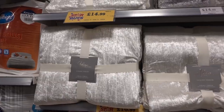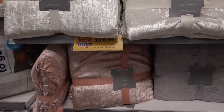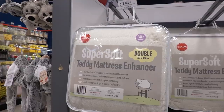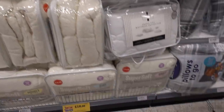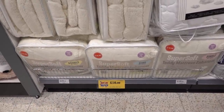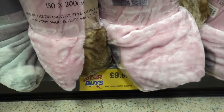Luxury Throw Blankets are £16.99 — you can get this off white, this blush colour, grey or this darker grey. Super Soft Teddy Mattress Enhancers in double for £14.99, in single for £10.99 and King Size £16.99. They also have Unicorn Throw Blankets for only £9.99.